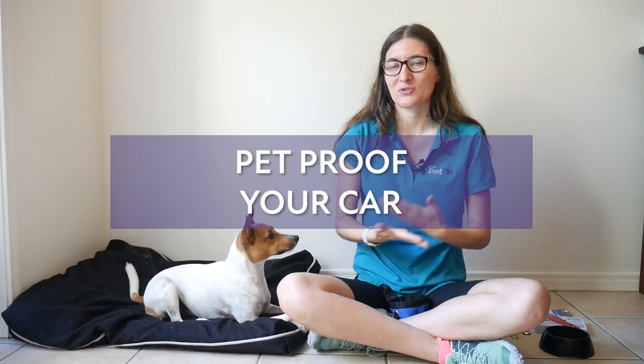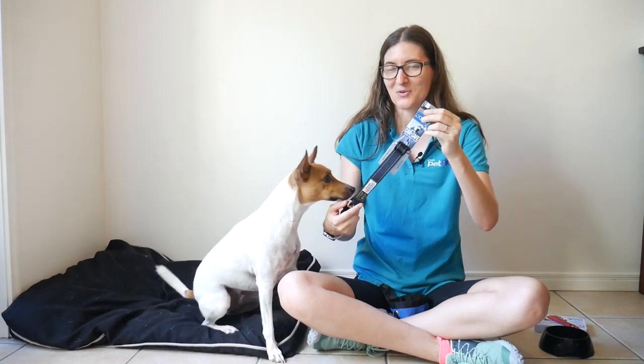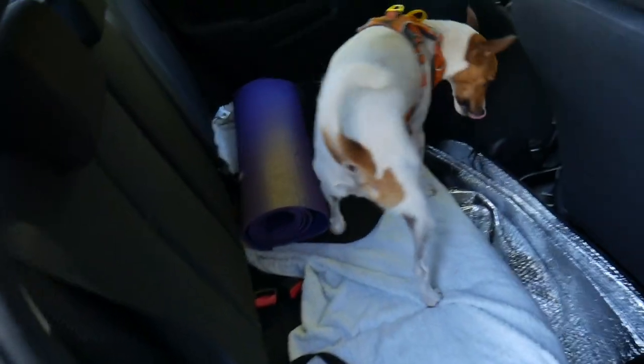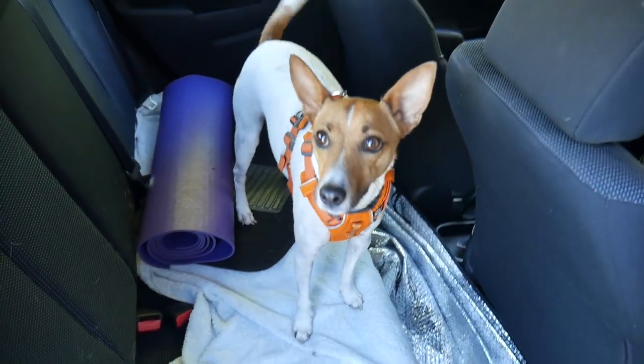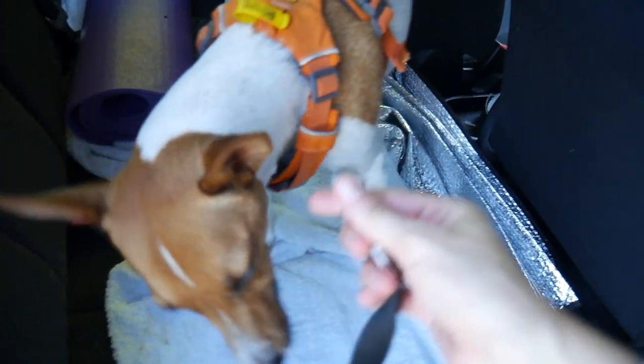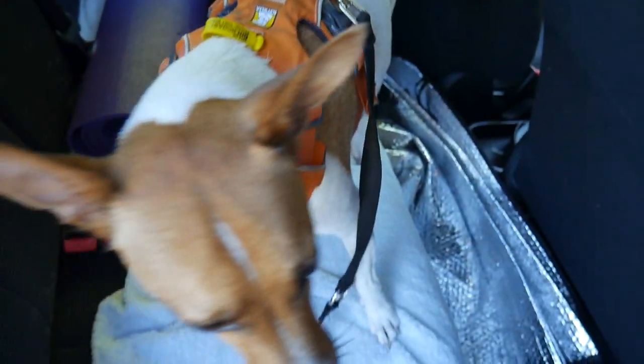Let's talk about travel safety in your car. There are multiple different ways you can keep your dog safe — options include a seat belt harness like this one, which clips into the seat belt and has a clip on the other end to attach to your dog's harness so they can lay comfortably in the back seat. You can also get a car dog seat or a travel crate, which will also keep your dog safe and prevents distractions while driving.